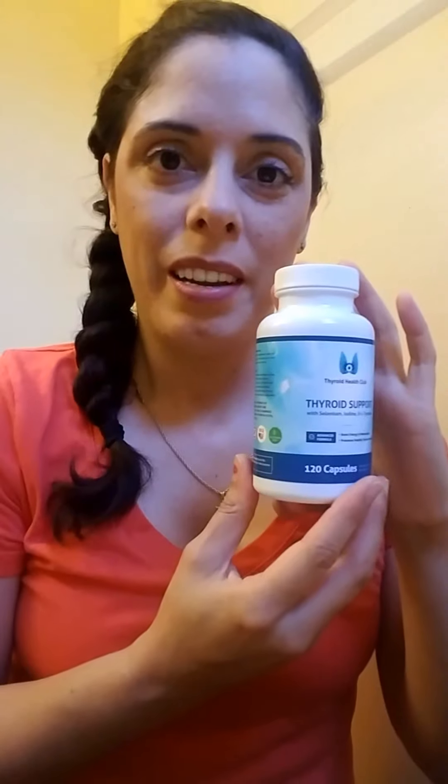Hi, I'm Dr. Maritza Baez, and today I'm talking to you about Thyroid Health Club thyroid supplements. These are called thyroid support, and these are amazing supplements that help to support your thyroid. If you don't know anything about your thyroid, it's a gland in your neck that supports metabolism, heart health, brain function, intestinal health and function, and just overall well-being.